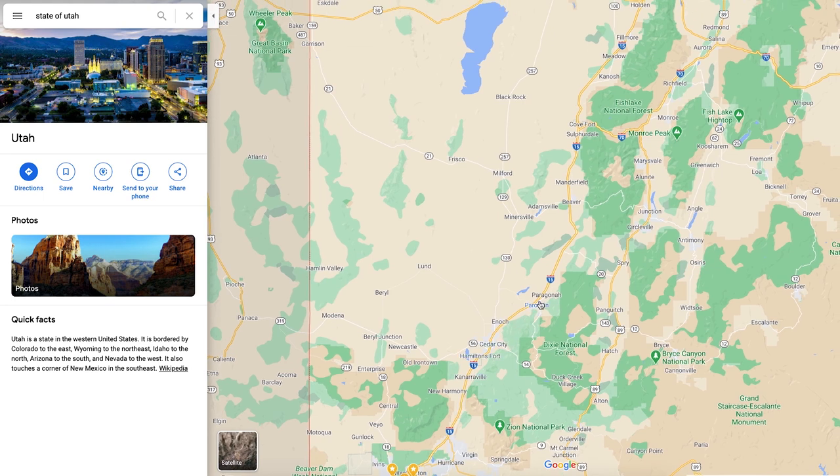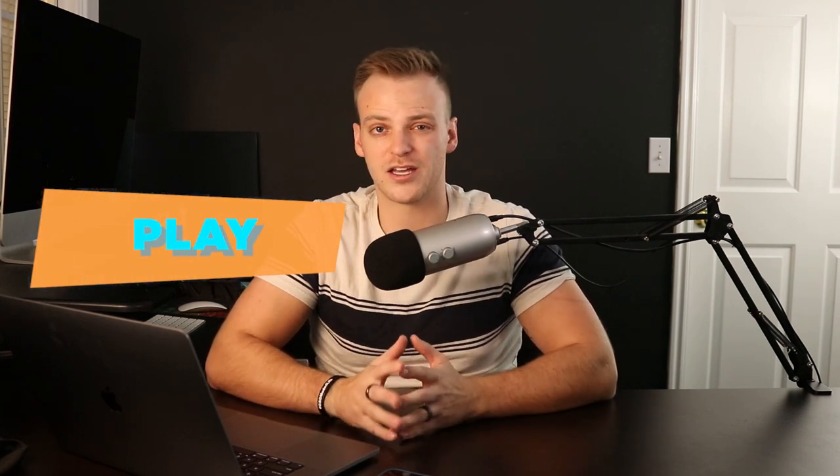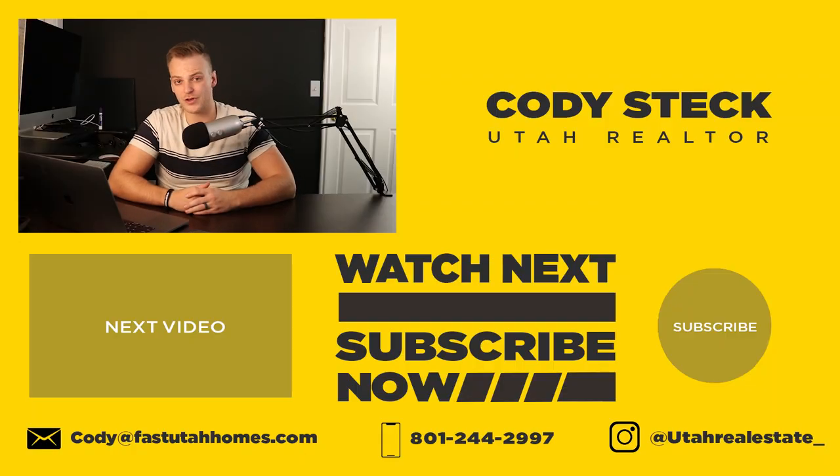Coming back up here to the central part of the state to wrap this video up — this is I-15, your main corridor that goes all the way north into Salt Lake. A lot of this is mostly travel towns with small towns, farming, and ranchers. Anyway guys, that wraps up our video. I hope you enjoyed this. If you did, make sure to give me a thumbs up, subscribe to the channel if you haven't already. If you want to learn more about what it's like to work, eat, sleep, live, and play here in the state of Utah, make sure to subscribe and click that bell so you get notified when I release new videos roughly every week. And if you're thinking about making that move here, make sure to get in touch with me — call, text, or email me anytime. I'll catch you in the next one.